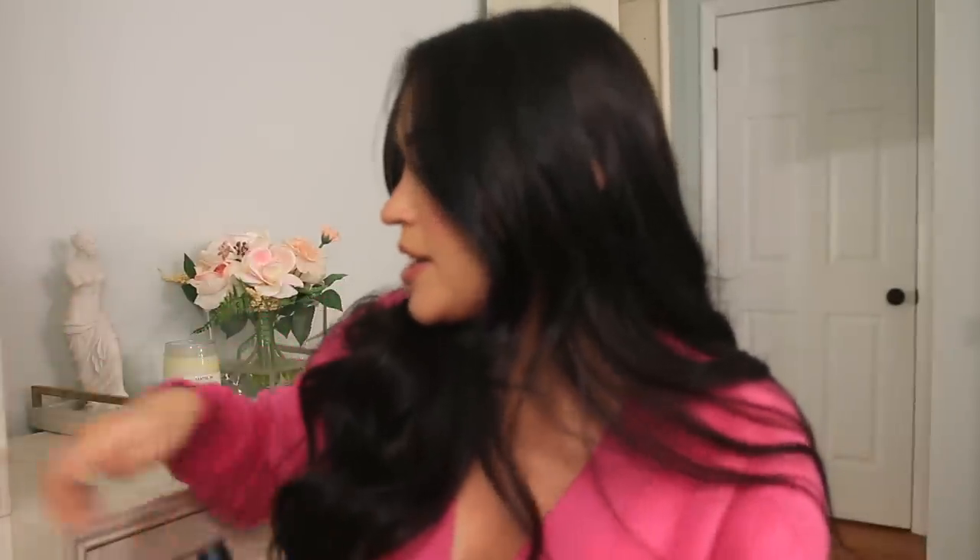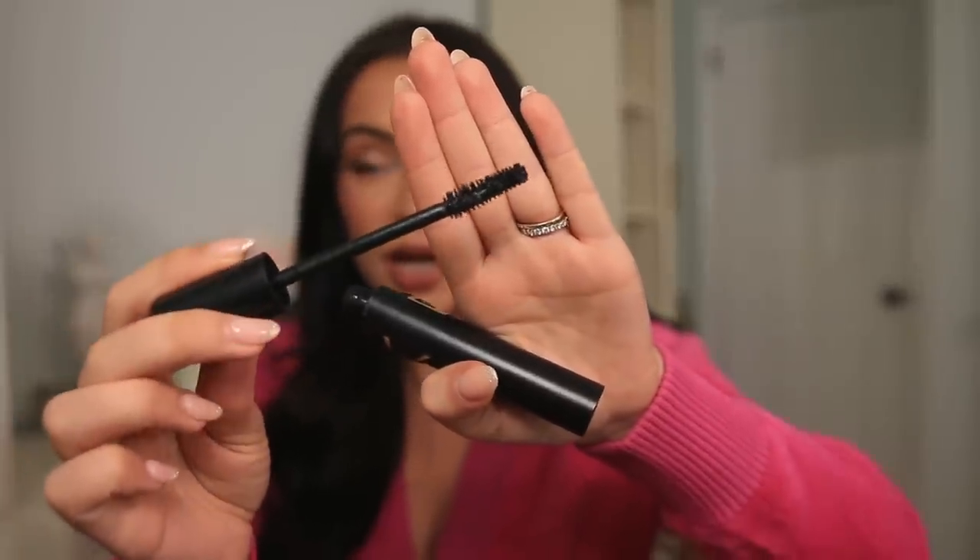Two mascaras I had to mention. First is the YSL Lash Clash — it has a very basic, large, regular bristle brush, but it's great. It has so much volume and holds my curl. Most volumizing mascaras don't hold a curl, but this one does. It's not super lengthening, but if you want volume or want to layer it with a lengthening mascara, this is so good. It never smudges — one of the best mascaras.